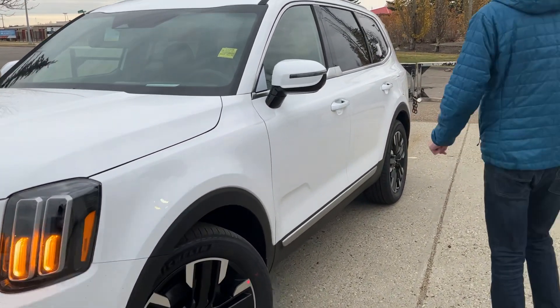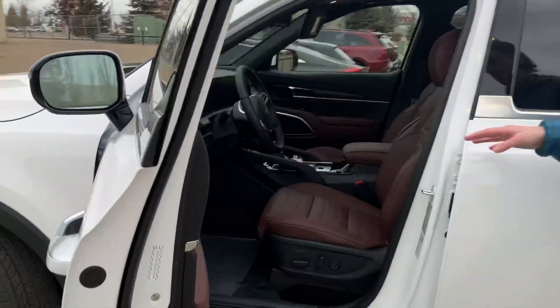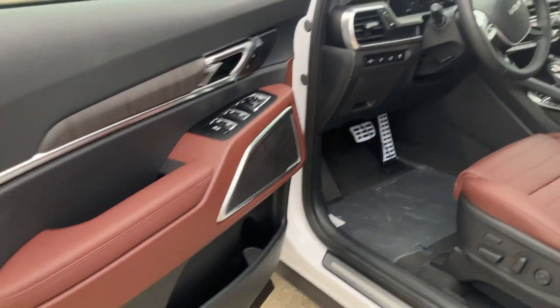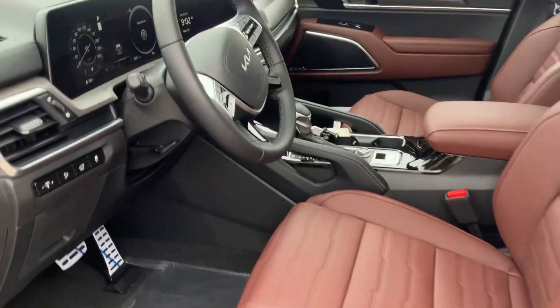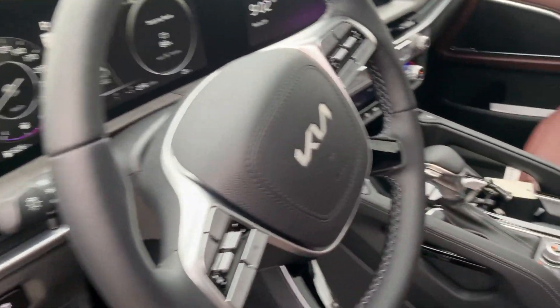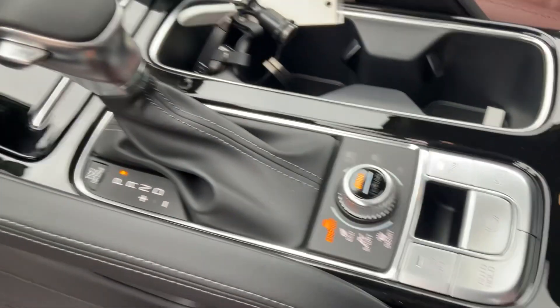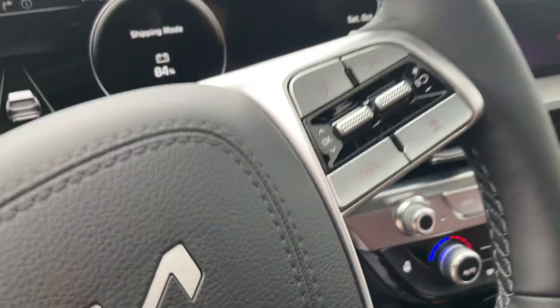Come around and look at the inside — this thing is really, really nice. The contrasting brown interior is something to be seen. If you look there, we have heated and cooled seats, the big dual displays, your terrain modes, 360 camera. This thing is absolutely loaded, Emily.